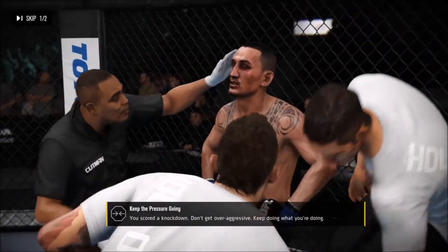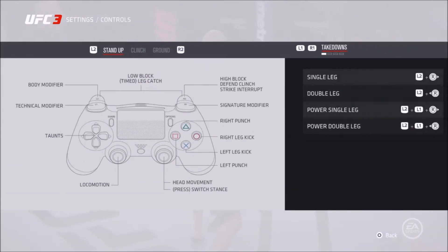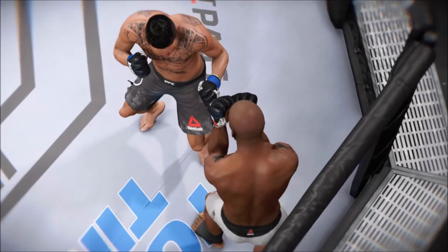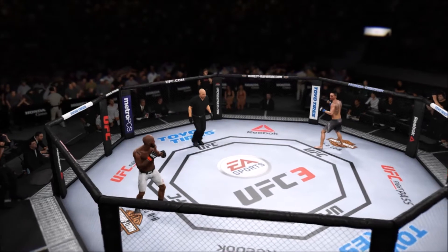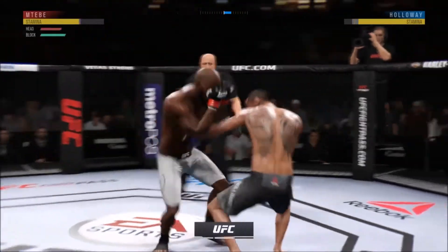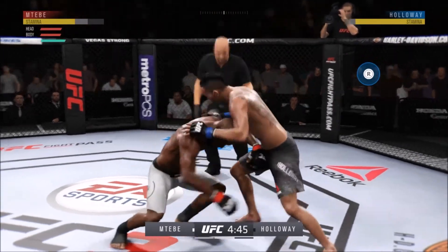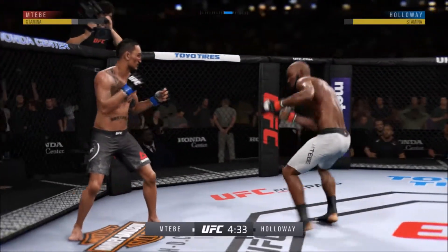He makes his way back to the stool and he's only got 60 seconds to recover here, so we'll see if his corner can physically and mentally keep this fighter in the fight. What an action-packed round. Round two — that last round was absolutely insane. If this round gets off to anything like the last round, one of these guys is going out. I can't imagine a scenario where, if they continue where they left off, one of these guys doesn't get knocked out.